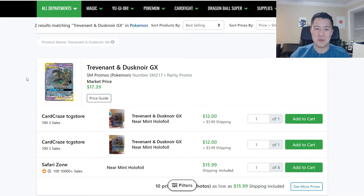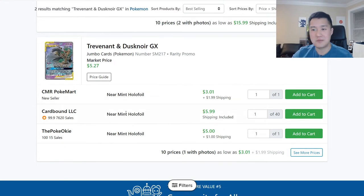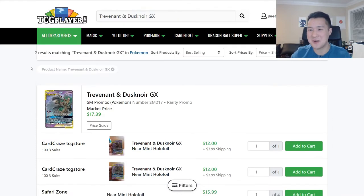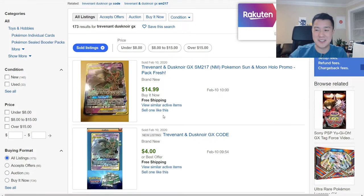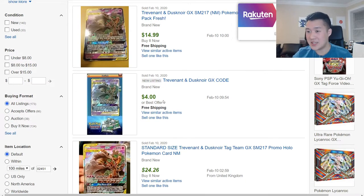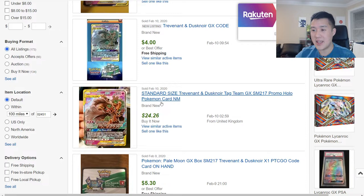Trevenant BREAK is definitely the best performer as far as recent promos go. On TCG Player, this thing is still going for $16 after shipping — wow, that's still really good. Looking at sold listings on eBay, $15 is still the going rate. The code card is still around $4, pretty good. So just this card alone is worth $19, and when it was available in stores you could pick it up for $20 at MSRP.